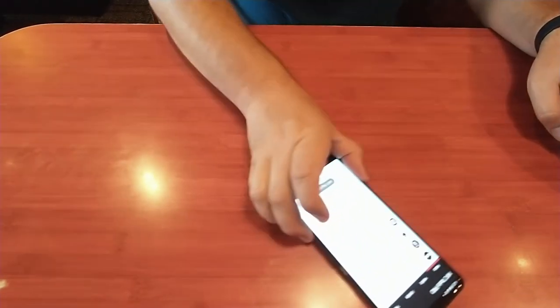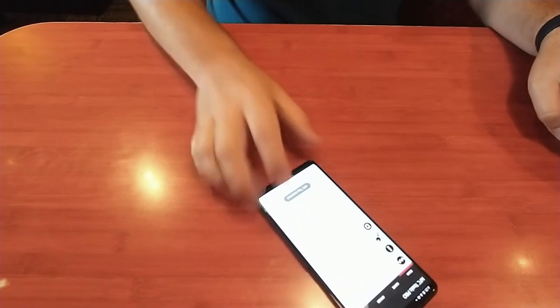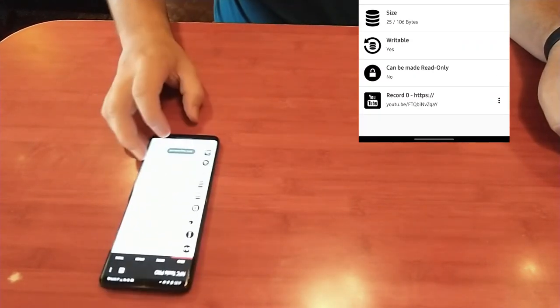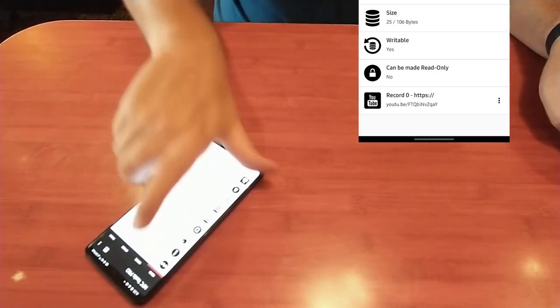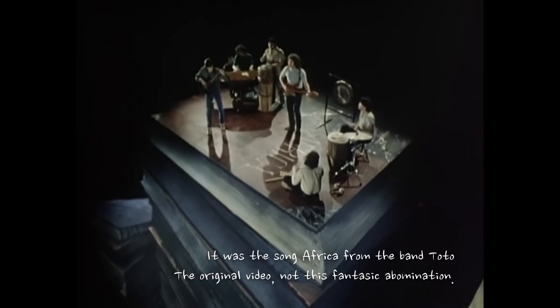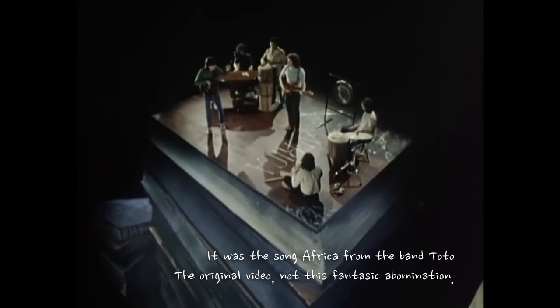So we're at Panera Bread and the table has a bunch of hidden NFC tags. I scan this one over here — I feel the buzz, NFC tag. Someone's encoded a YouTube video onto it.